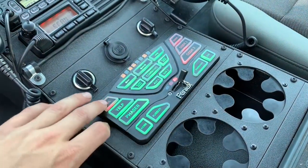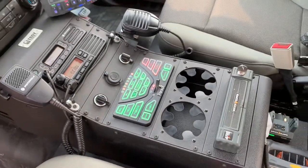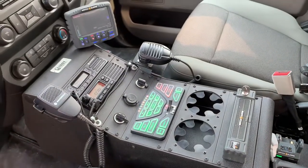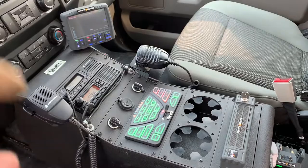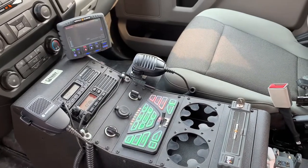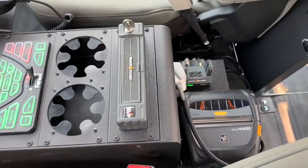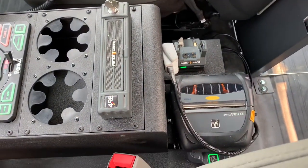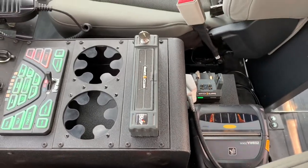Then with the cup holders of course, and we have the WatchGuard 4RE system installed as well — you can see the display there on the top of the console. Looking a little further back, we have the customer's printer and scanner for their e-ticket system, which will be installed shortly.